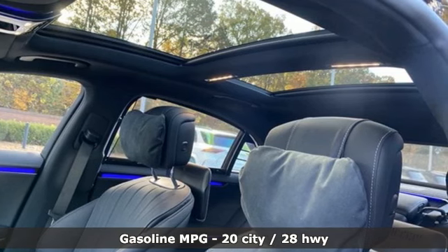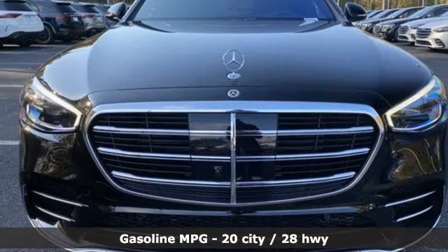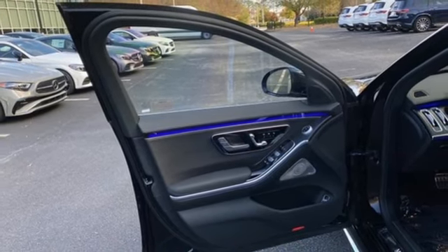Integrated navigation system with voice activation. Dual zone climate control. Doors and push-button start proximity key. Intercooled turbo i6 engine. 4-wheel drive. AM-FM satellite radio.